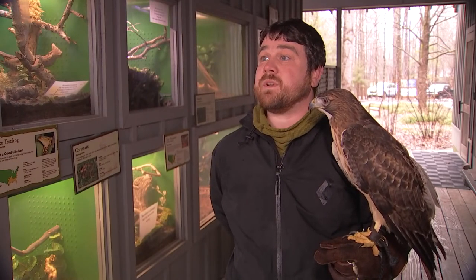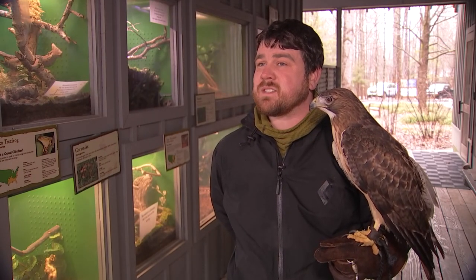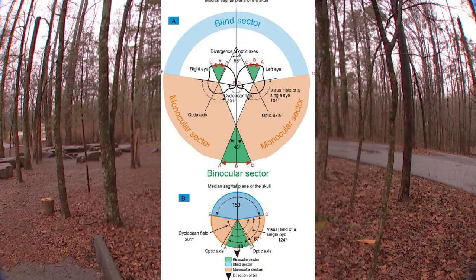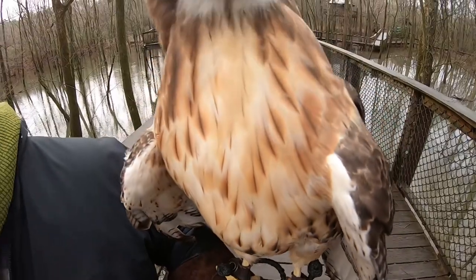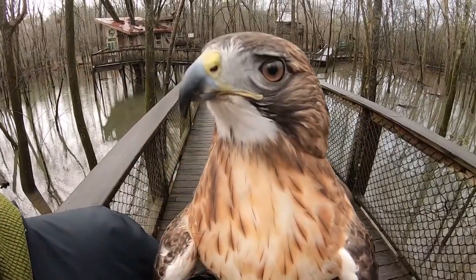We as humans have one point of focus inside of our eyes called a fovea — we can look at one thing and focus on that at a time. These birds have two foveas, or two points of focus inside of their eyes. If I stuck my finger up in the air, they can look at my finger and look at my foot at the exact same time. As opportunistic eaters, the ability to see two things at once is imperative. They can be flying over a field looking where they're going while also looking down to hunt at the same time.